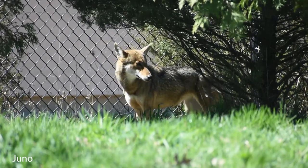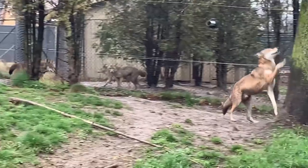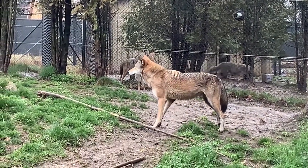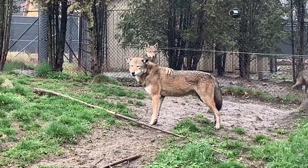We provide very natural enrichment for the wolves. While other animals might get boomer balls, these guys are going to get a big scented pile of mulch, or we'll cut a whole bunch of branches down for them. We still want to enrich them, but we want to make sure it's not very human-related.